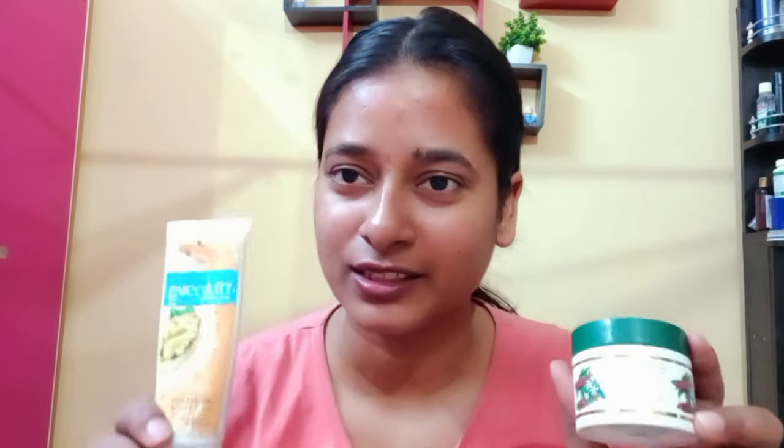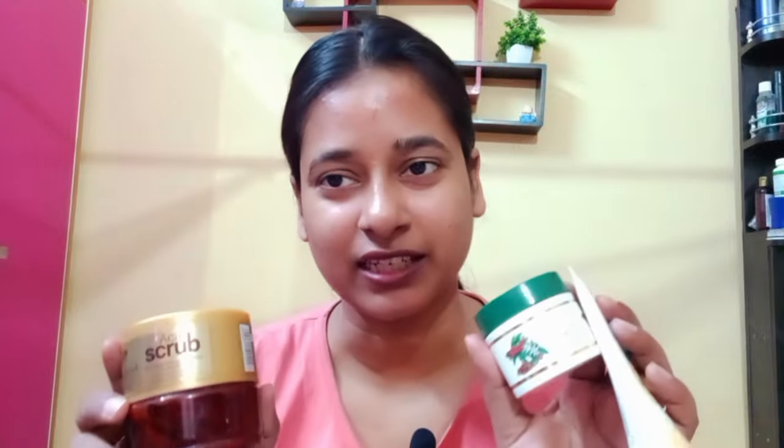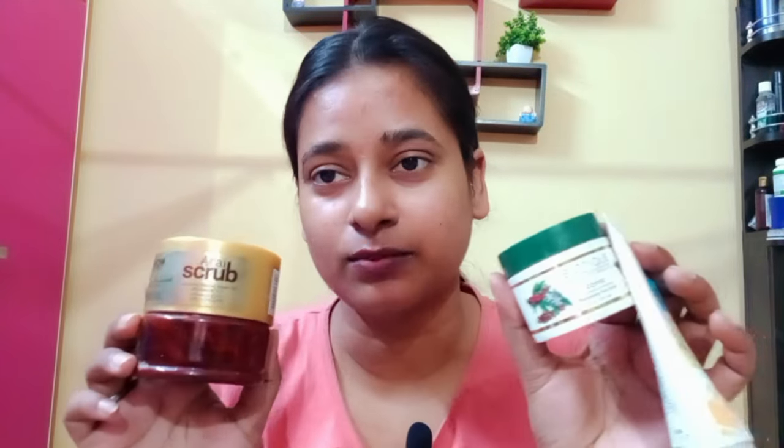Hello and welcome back to my channel. I am Sapna and I am going to review three scrubs in this video. I will share my experience with these scrubs. Let's get started.